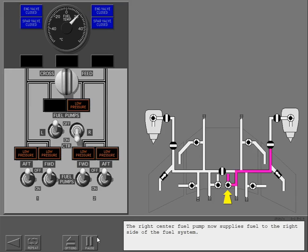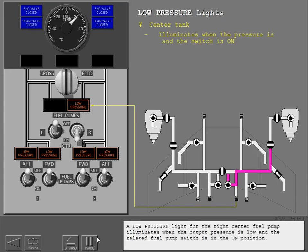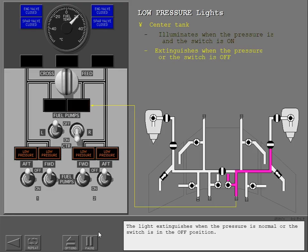The right center fuel pump now supplies fuel to the right side of the fuel system. A low pressure light for the right center fuel pump illuminates when the output pressure is low and the related fuel pump switch is in the on position. The light extinguishes when the pressure is normal or the switch is in the off position.